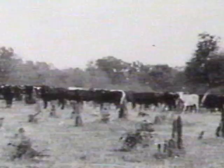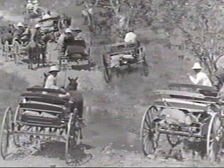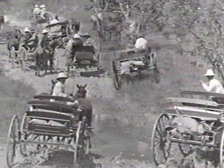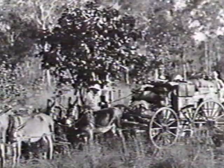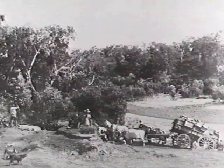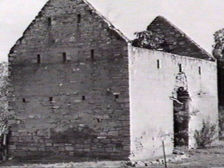Katherine's early history rested on the pastoral industry. The Katherine Telegraph Station was finished in 1879. Early transport around Katherine included a donkey team hard at work, fording the Katherine River. An early Katherine homestead. Springvale was the pastoral headquarters, built in 1879.